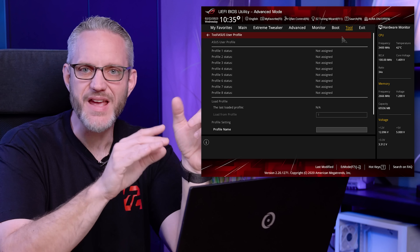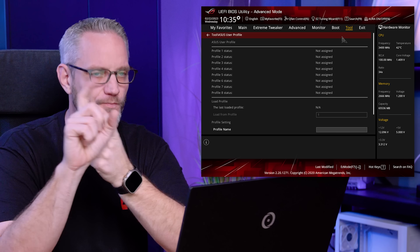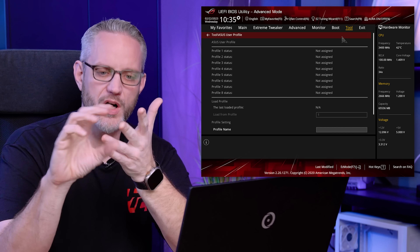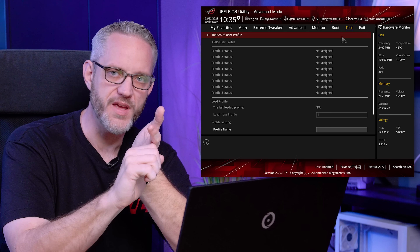Before you do any of those, I highly recommend going into your BIOS by pressing Delete when booting, going to your profiles, and saving your current config. If you've set your boot device, fan profiles, and fan tuning software settings — like ignoring CPU fan RPM for a water block — save a profile so you can reload it if anything gets cleared. So: save your BIOS profile, update your motherboard BIOS — that's number one — then enable XMP, DOCP, or AMD Expo depending on your platform — that's number two.